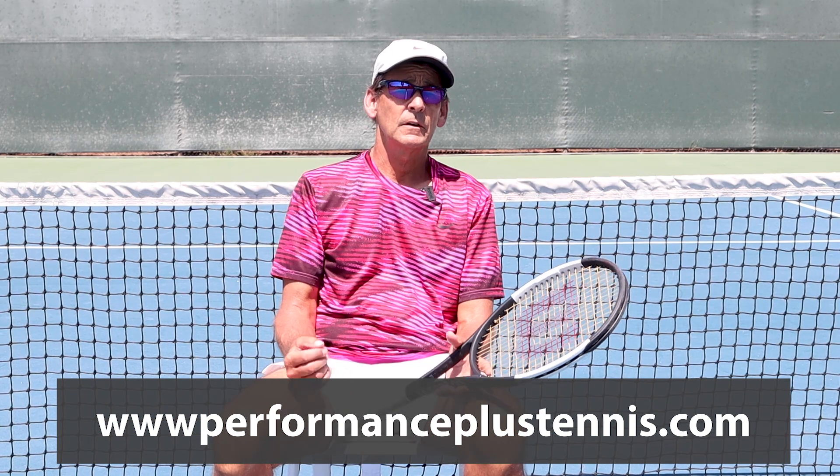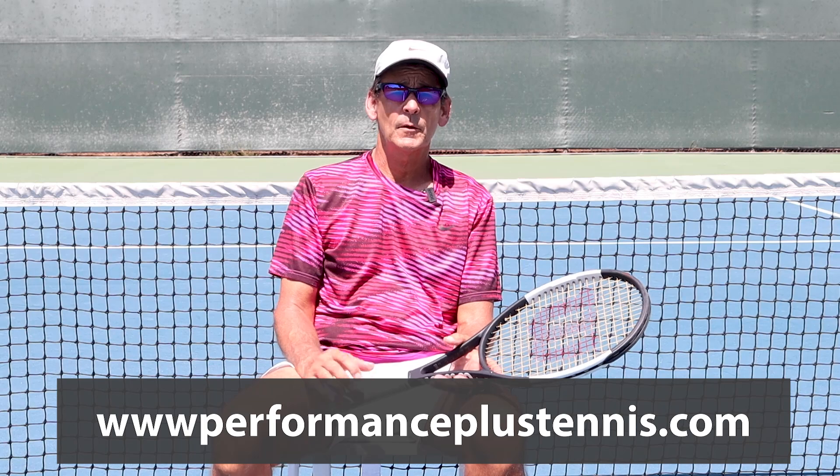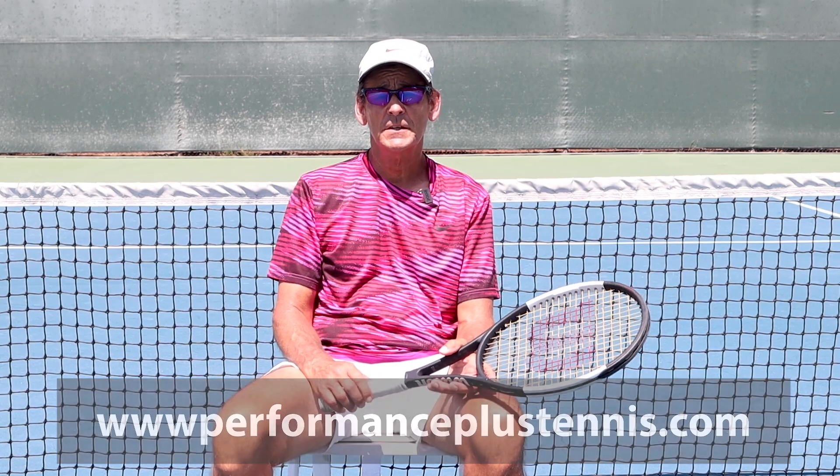We really appreciate the support and hope you'll take a look at the different memberships that are available to you. In our efforts to continue to deliver quality content, we're upgrading our world-renowned Serve Foundation program, which you can look at the details of on our website, performanceplustennis.com. We have a number of other programs we're working on behind the scenes that are going to help you become the best tennis player you can be. So take a look, reach out to us if you have any questions, leave your comments down below, and we look forward to helping you further build your game.